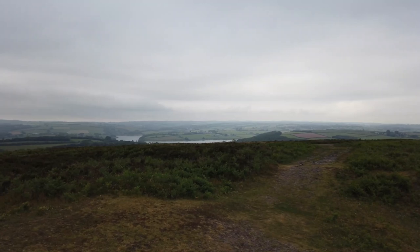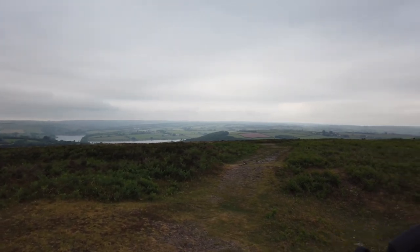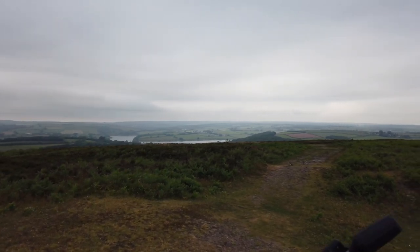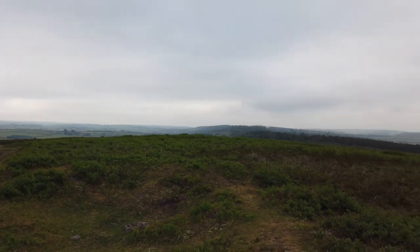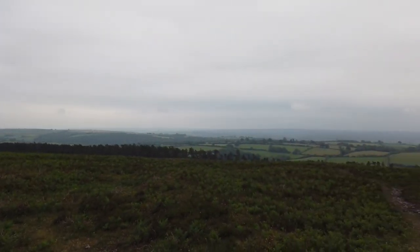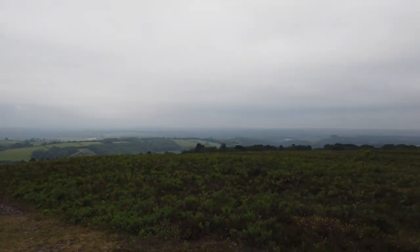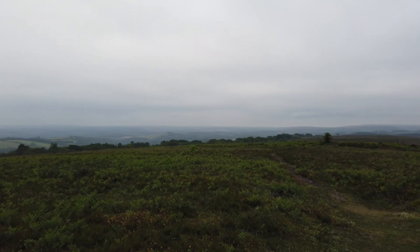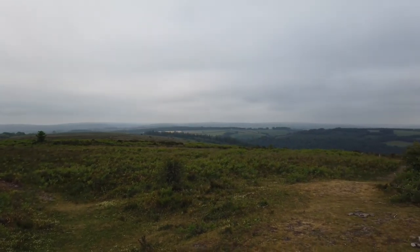Here we are at the top of Haddon Hill. I'll do a 360 - looking back towards Wimbleball Lake there. To be honest, the conditions aren't great and it is a little bit hazy, but even so you can get a general idea of the incredible views across Somerset and looking back towards Devon. You can see Somerset and Devon from here - some incredible 360 views.